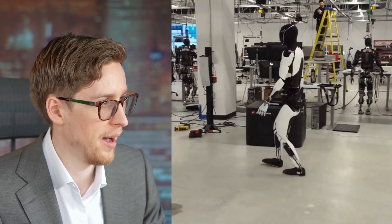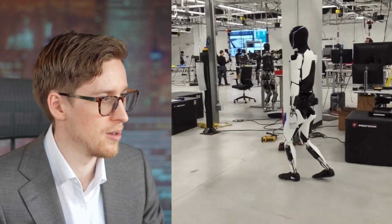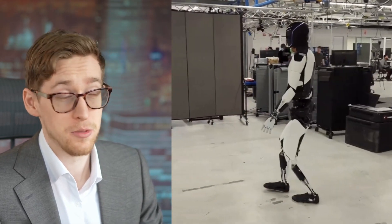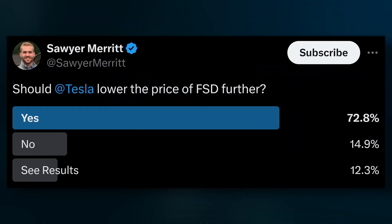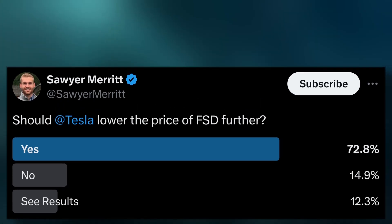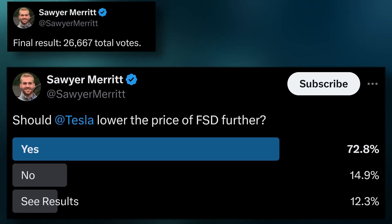The robot definitely walks quite a bit better than before — definitely improved. You can see other robots held by wires, but not this one. This one is walking pretty well. To me, this is fairly impressive.